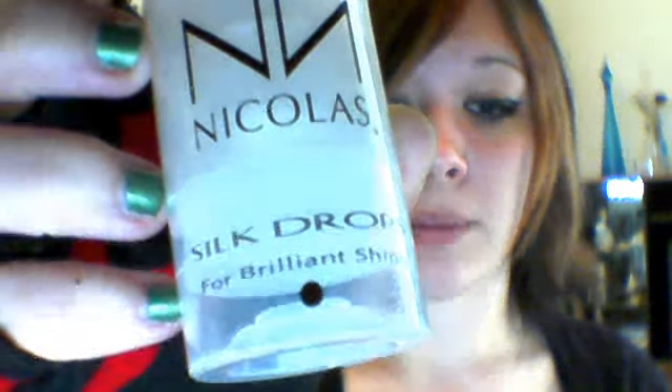When your hair dries, I highly recommend this — it's called Nicholas Silk Drops for brilliant shine. It gives you a natural shine, and that's the best thing you can ask for. Use the size of a pea — about half your pinky nail. You can get this at any hair salon, like Supercuts. It may be pricey, around $20 to $30, but if you have damaged hair and you want to get rid of frizz, curl, and that ugly greasy look, and revive your hair until it's silky and beautiful, that's what I would use.